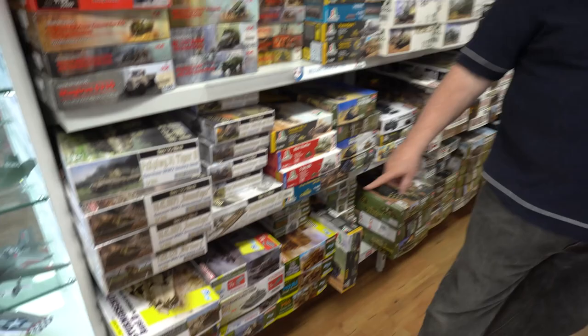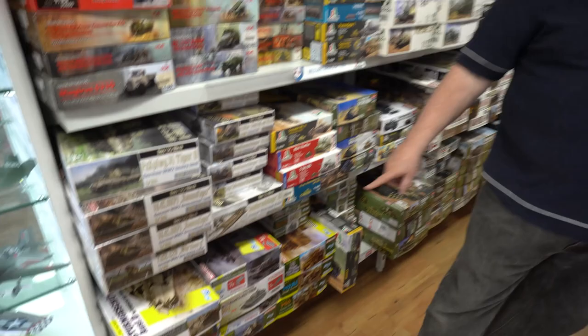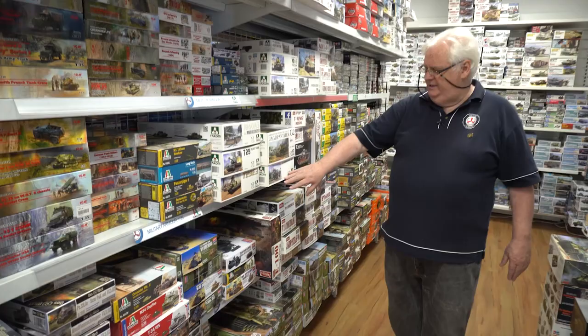A bit of Dragon down the bottom there — a lot of reissues and redos of some of their older kits. There's not really much new stuff in there. A bit of Italeri, a bit more Tacom. There's a Tacom shipment due shortly. Some Border stuff there.